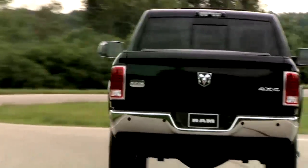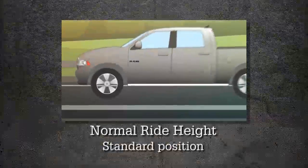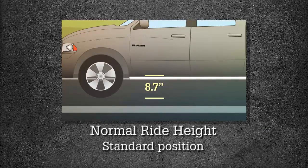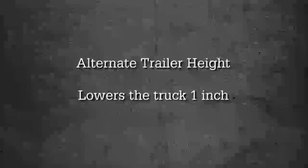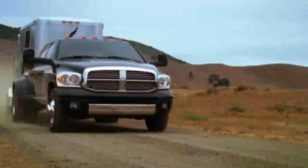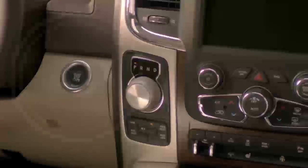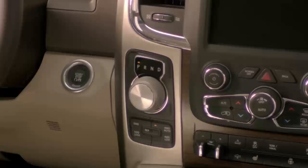Ram 2500-3500 is available with a leveling system to maintain rear ride height. NRH is the standard position, meant for normal driving. Alternate trailer height lowers the rear of the truck about 1 inch for load leveling, benefiting all loading conditions including trailer towing. The button will blink until the new trailer height has been achieved. The ignition must be in the on-run position or the engine must be running to use this feature.